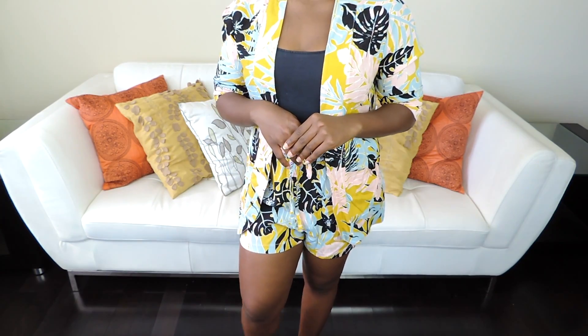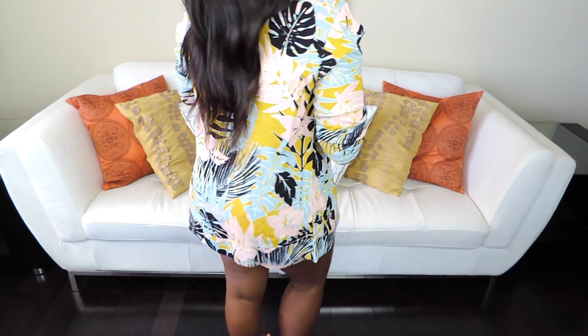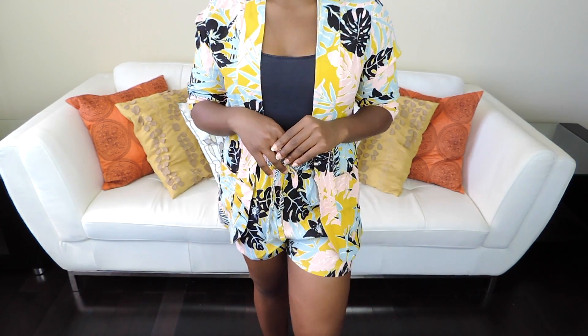Moving on to the bottoms — this is the matching shorts to the blazer I showed you guys at the beginning. They didn't have mediums anymore but I got a large, and it has a drawstring so you can make it tighter. I love this so much.